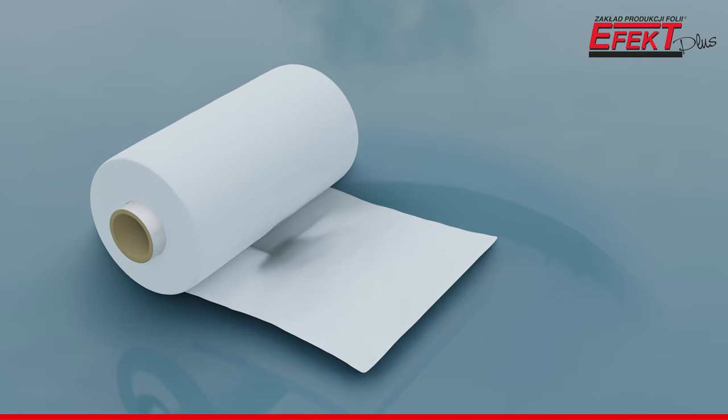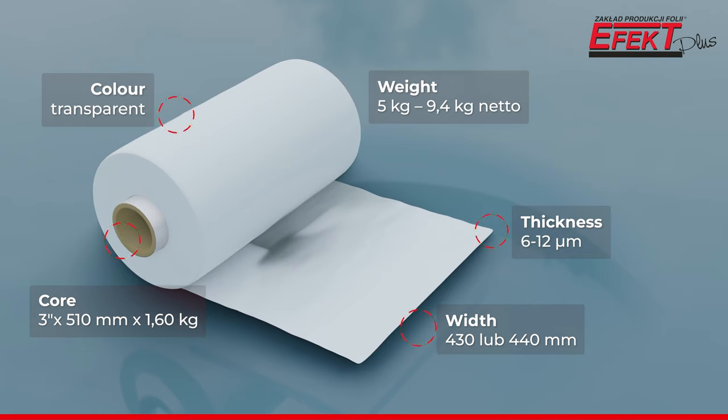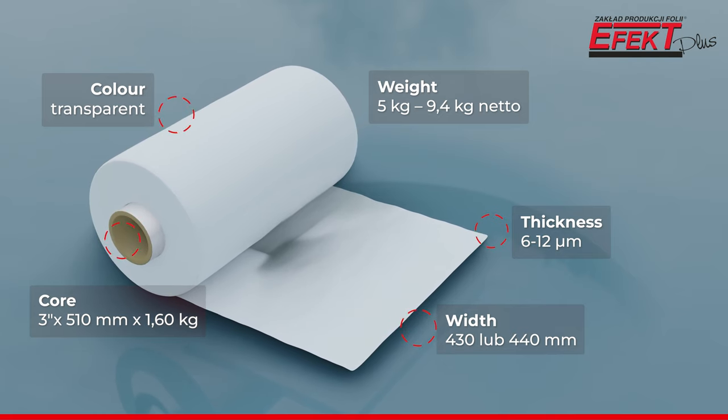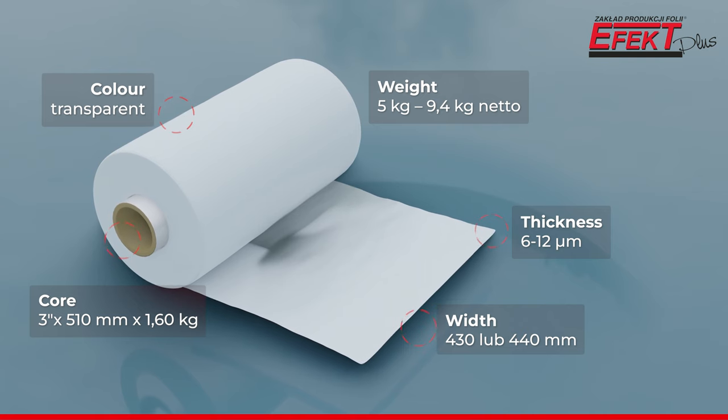Pre-stretch film is offered in thicknesses from 6 to 12 microns, in a transparent version with overlaps to reinforce the film edges. The weight of the product, depending on the roll, ranges from 5 to almost 10 kilograms.